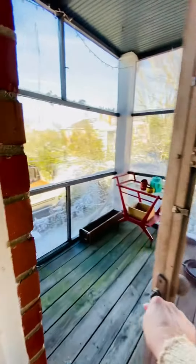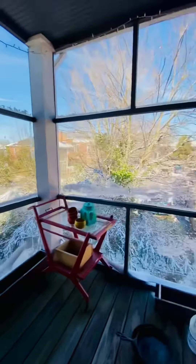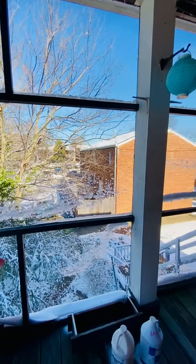This is the access to your rear screened porch. In the back you have off-street parking.